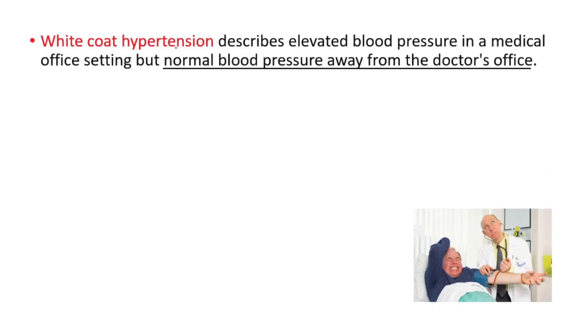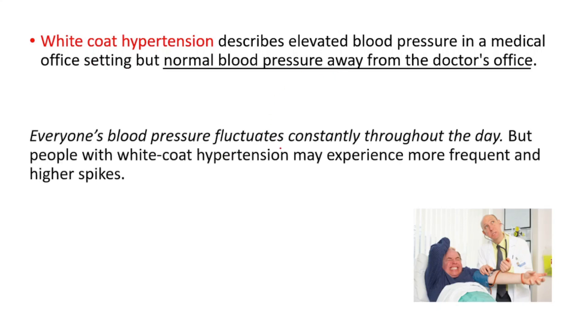Hey everyone, today we're going to discuss white coat hypertension. It describes elevated blood pressure in a medical office setting, but normal blood pressure away from the doctor's office. Everyone's blood pressure fluctuates constantly throughout the day, but people with white coat hypertension may experience more frequent and higher spikes.